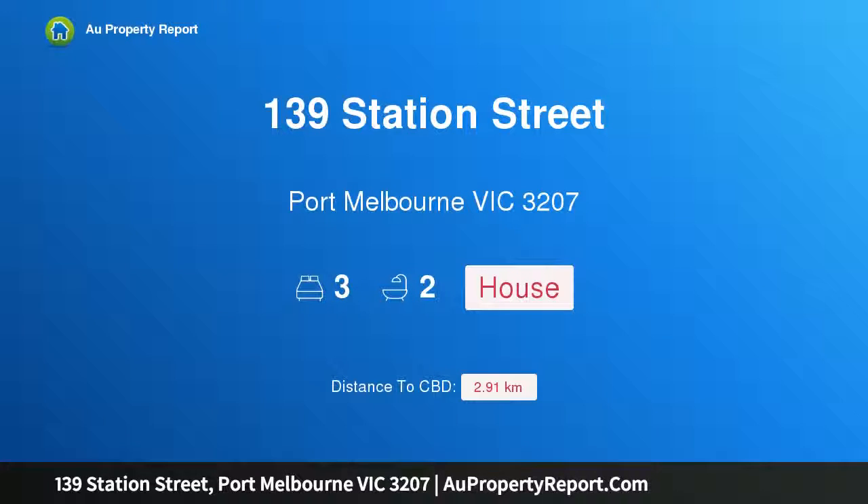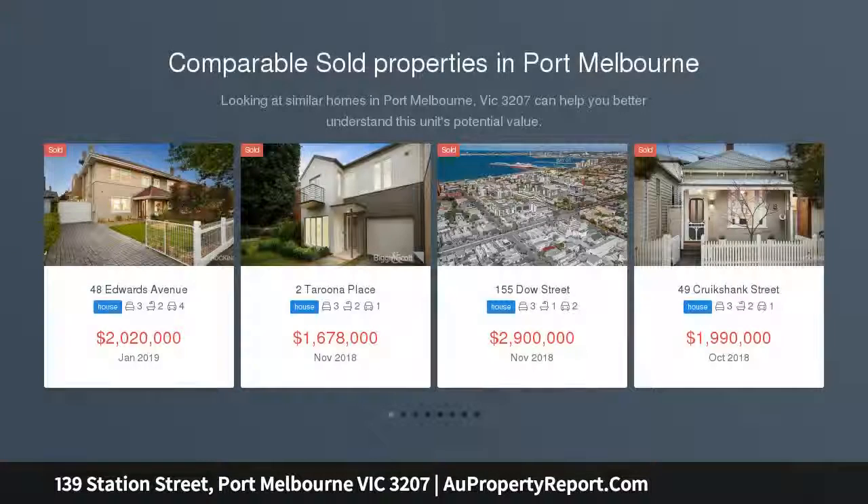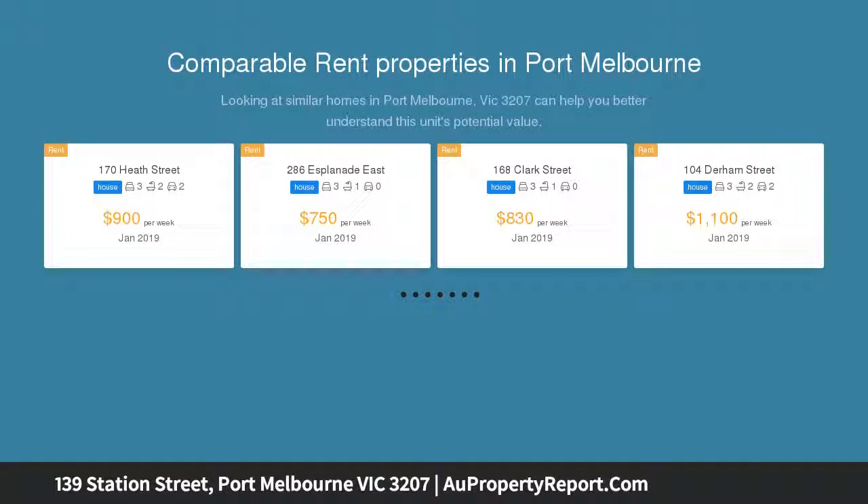I am glad to introduce property 139 Station Street, Port Melbourne, Victoria 3207. Original elegance, renovated excellence — the period integrity is immediately impressive, the renovated proportions are equally instantly inviting. Together they combine to define this double-fronted Victorian.